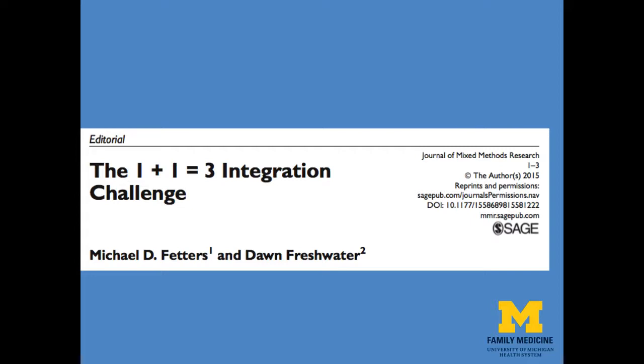Mixed methods research is a very simple idea. Mixed methods researchers unite the strengths of both qualitative and quantitative research. Previously, with my colleague Don Freshwater, we summarized this as the equation of 1 plus 1 equals 3. That is, when you bring together the qualitative approach 1 with the quantitative approach 1, mixed methods researchers strive to achieve a sum of 3 — something greater than the value of the individual parts.